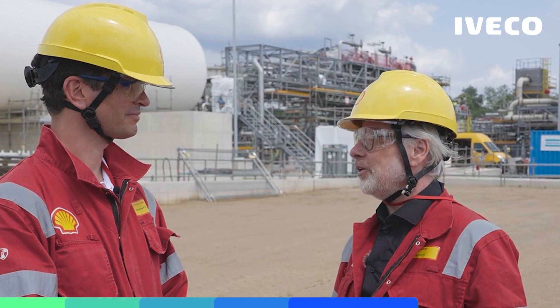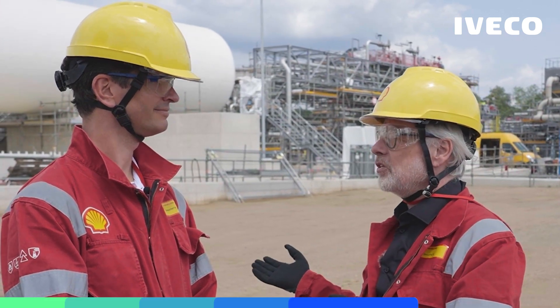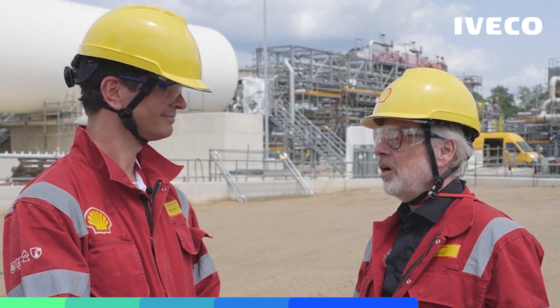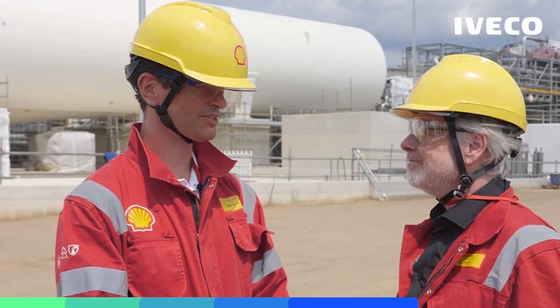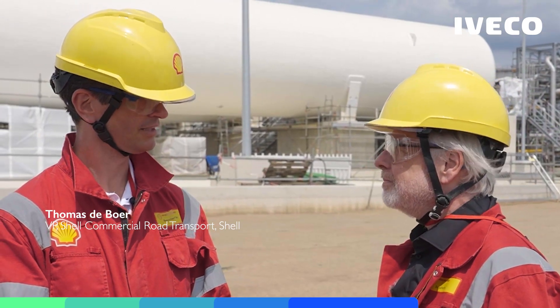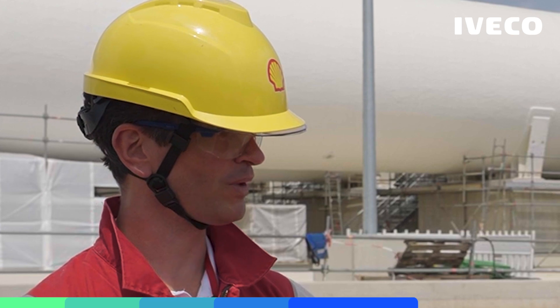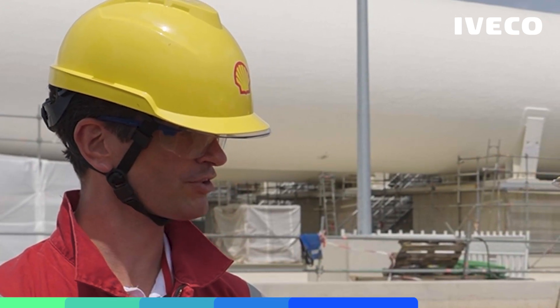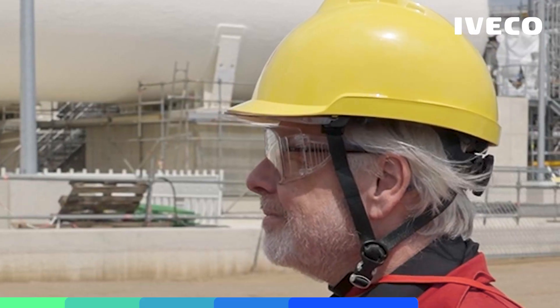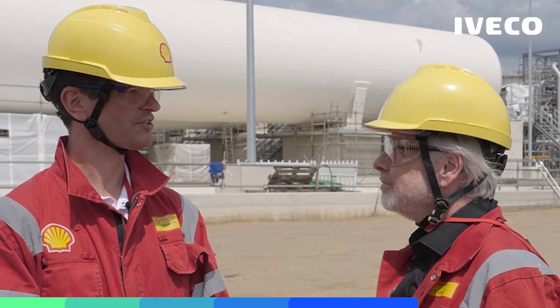Thomas, nice to meet you here in Cologne. This new facility can produce 100,000 tons of BioLNG per year. Why is Shell doing this? Shell is doing this because we want to make commercial transport sustainable. We do that right today in the Netherlands where we have a great joint venture producing BioLNG for our network. We know what we are doing, but we want to make it bigger — scaling it here in Cologne, supplying the German market with BioLNG and beyond in Europe.